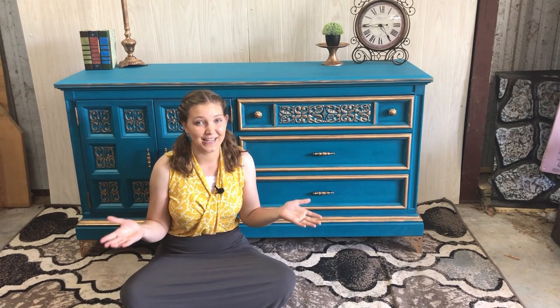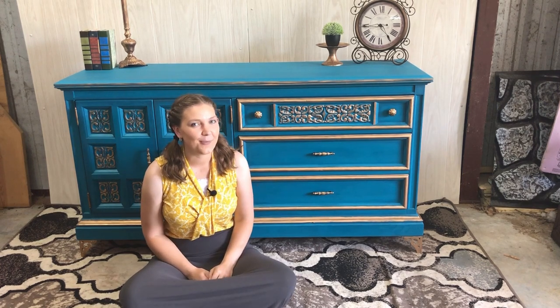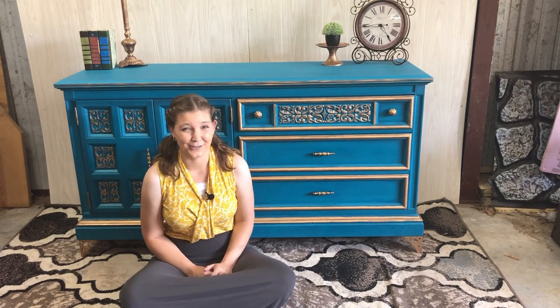My fifth and final tip: be patient and check often, because new things are being listed on Marketplace and OfferUp all the time. Wait for the right piece to come along — don't get into the 'I gotta paint something now' mood and buy something that really isn't right for you. And here's a bonus tip: start painting neutrals. Don't start out painting teal and gold — they take a lot longer to sell, even though they're so pretty.